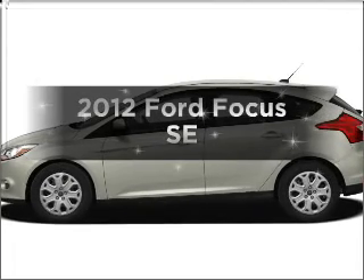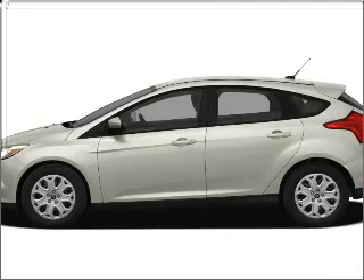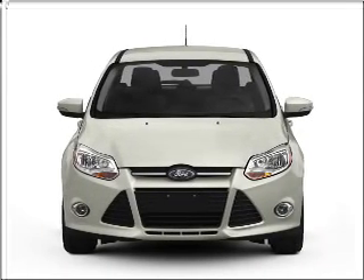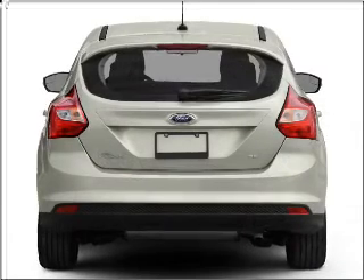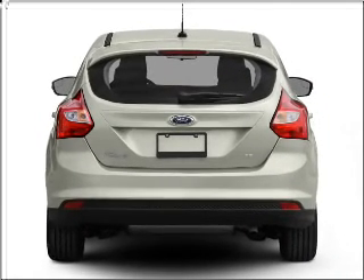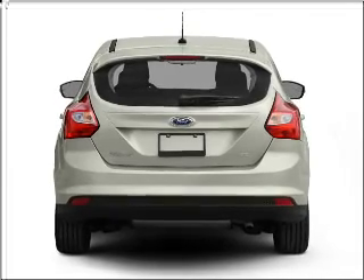Introducing the 2012 Ford Focus. Everything you need under one roof with this great vehicle. With an efficient four-cylinder engine connected to a smooth shifting transmission, the anti-lock braking system will keep you safe on the road.